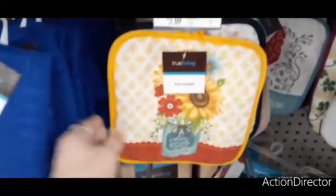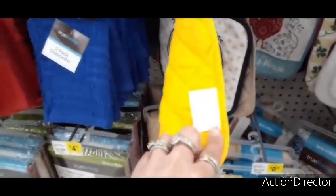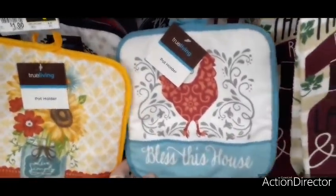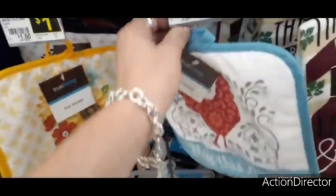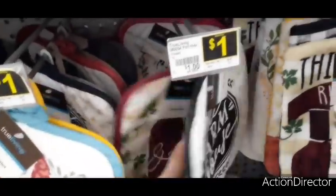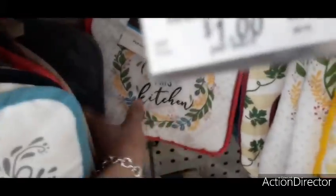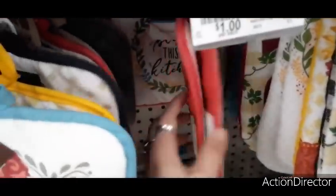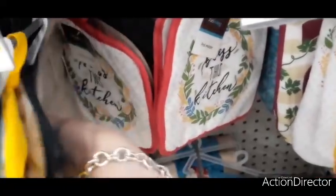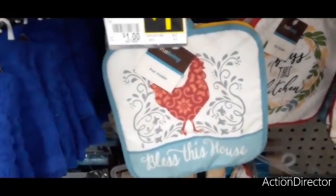They have some cute potholders for only a dollar — I really like the sunflower 'Live Simply' with the mason jar, and there's 'Bless This House' with a hand design. Loving the colors. Also 'The Farmhouse' design and a cute wreath 'Bless This Kitchen' — again only a dollar. Can't go wrong!